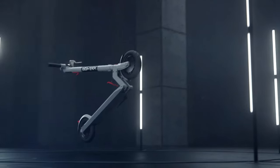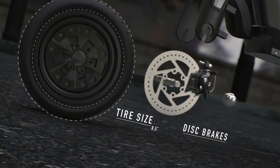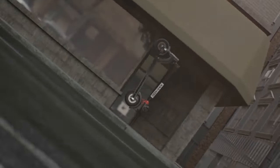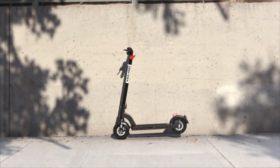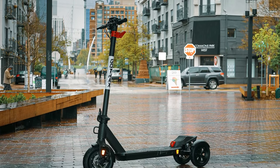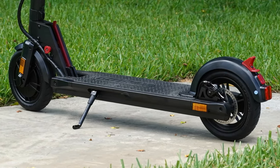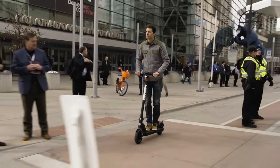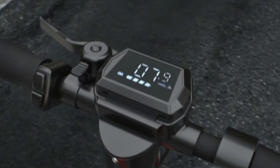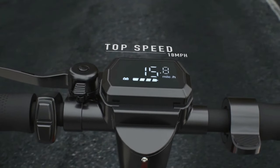The Gotrax G3 comes with 8.5-inch tires that do a pretty good job absorbing bumps in the road, and the rear disc brake stops it fairly quickly. The G3 is equipped with a unique one-step folding system for maximum portability. Aluminum material enhances stability, and a special red safety button protects the scooter from folding while riding. The wide deck provides greater comfort and improves stability, while the large soft anti-slip pedal allows you to relax during a long-range commute. It also has an LED display that shows speed and battery life, front light, brake light, and cruise control.